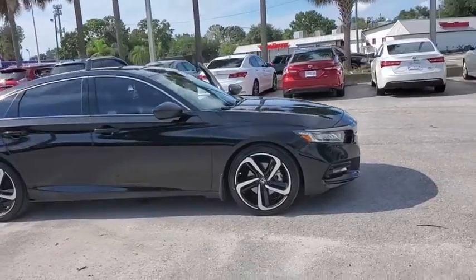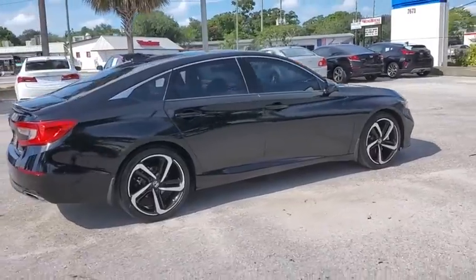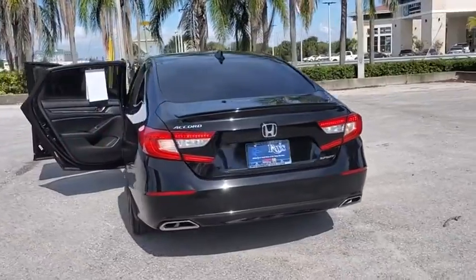Looking for the right vehicle? Check out the 2018 Honda Accord. Ingeniously simple, yet overflowing with luxury and technological creativity. All that and more in the Accord.